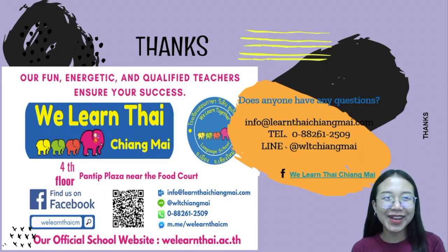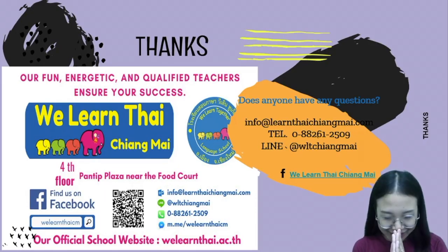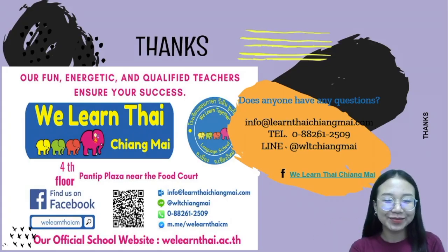Okay, see you next lesson. สวัสดีค่ะ. บ๊ายบาย. Bye bye.